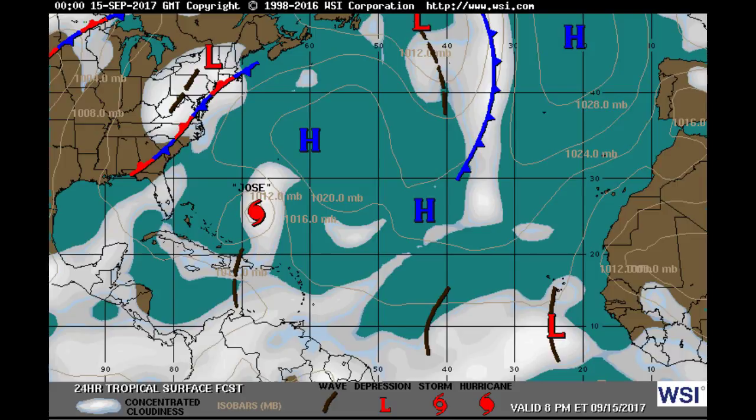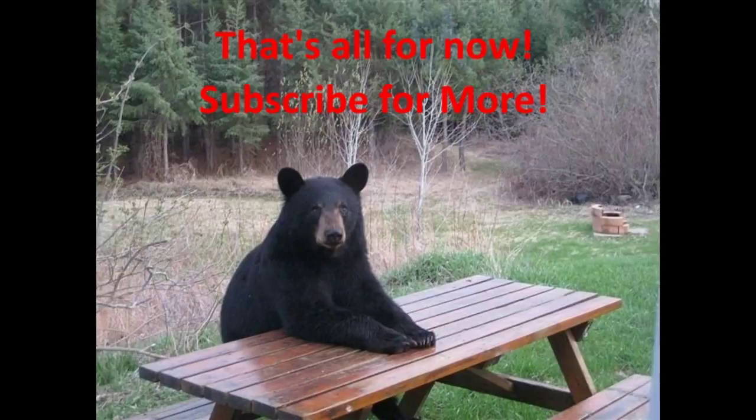That's about all we have for tonight. Appreciate everybody checking in. Make sure you subscribe and hit the like button. We are going to be especially watching Jose and the two waves that have come off of Africa. They could cause some trouble here in the next few days once we get the computer models. Till then, have a great day.